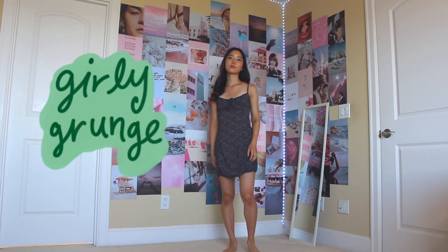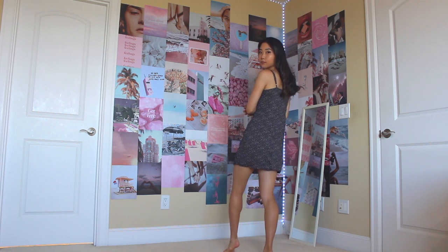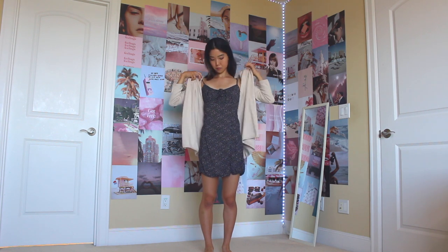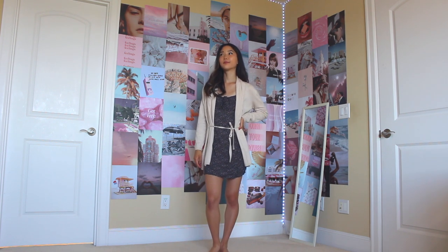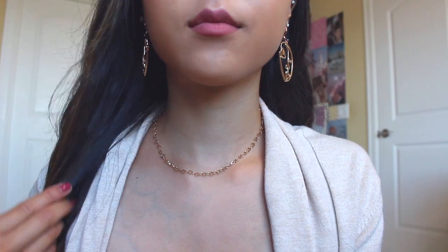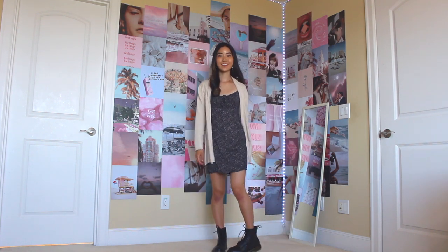For this first outfit, I call this the girly grunge outfit. The template is basically pairing a chunky boot with a flowy dress. It starts off pretty basic with this classic Brandy Melville dress. If you have a dress code that doesn't allow for spaghetti straps, this is where my trusty cardigan comes in. I got this one from Zara — it has two strings attached to the back that you can tie up in the front. For accessories, I'm wearing a star choker from Japan and earrings from H&M. Then to add to the grunge factor, I'm wearing these black Doc Martens. It makes me feel like a boss that's ready to stomp on the patriarchy, but also look pretty doing so.